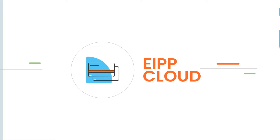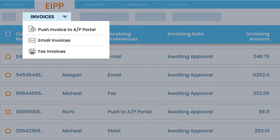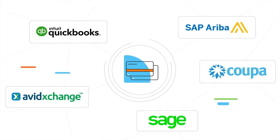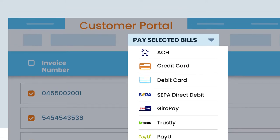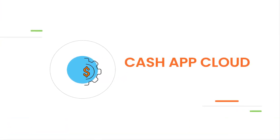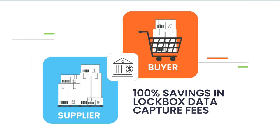EIPP Cloud eliminates the friction in buyer payments with automated invoice delivery, integration to AP portals, and 150-plus global payment options.